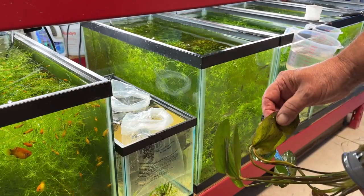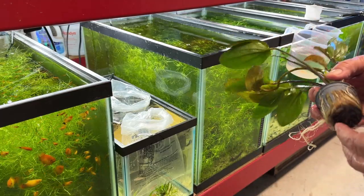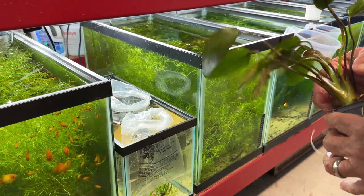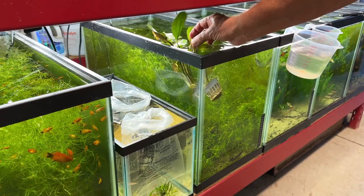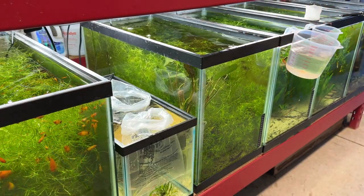I don't see any little gel packs or snail eggs, so hopefully it'll sink. It was floating in the other tank so maybe I'll put a lead weight around it to sink it. I think I'm going to have to do that — I want to sink it down so it starts to straighten out a little bit.